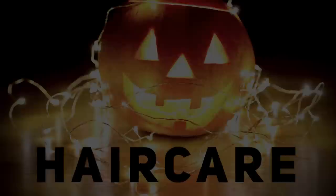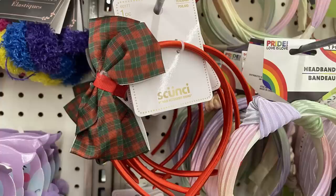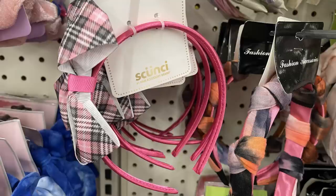Over in hair care this week they had some new headbands for Christmas — they've got the buffalo plaid in red and black. You'd either get the headband or they have a barrette. This is the Skunchie brand. You can get this one with the Christmas plaid headband or the barrette that coordinates, or you can get it in the pink and gray plaid headband and again they've got a barrette that coordinates.